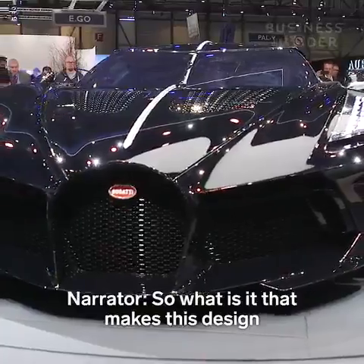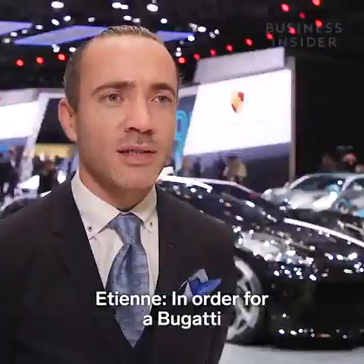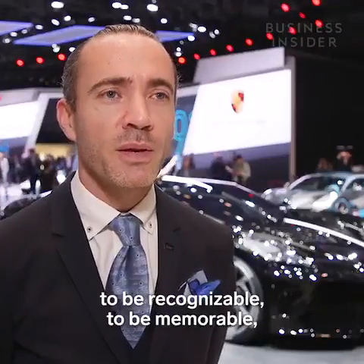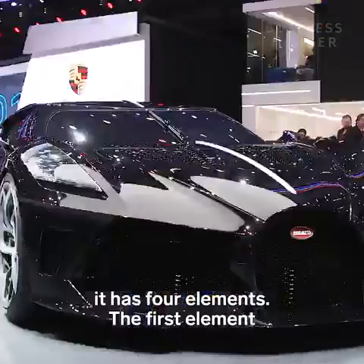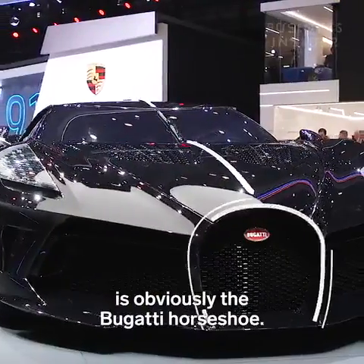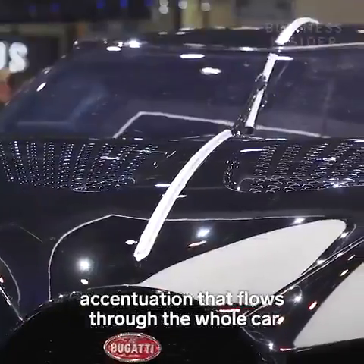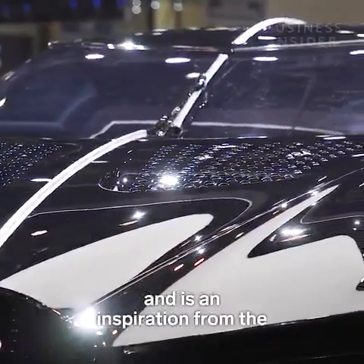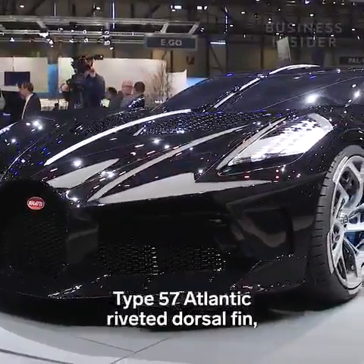So what is it that makes this design stand out so much? In order for a Bugatti to be recognizable and memorable, it has four elements. The first element is obviously the Bugatti horseshoe. The second is the centerline accentuation that flows through the whole car — an obvious inspiration from the Type 57 Atlantic's riveted dorsal fin.